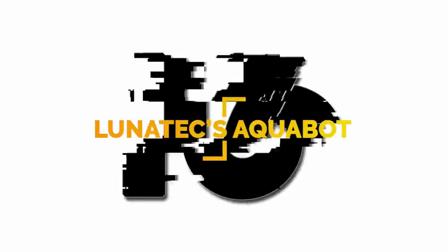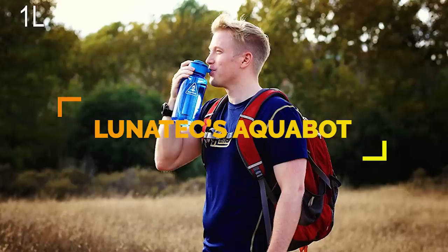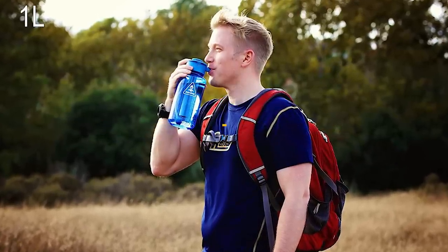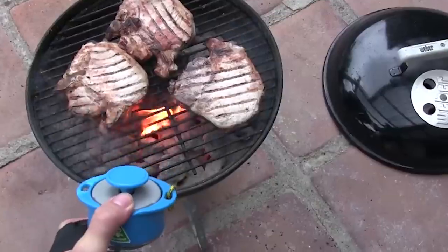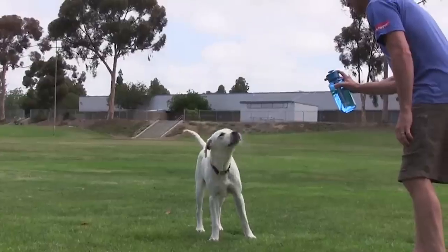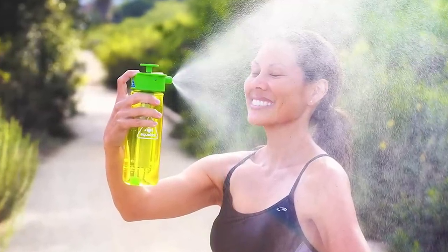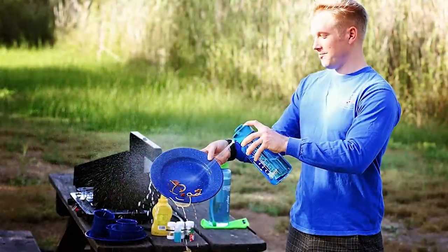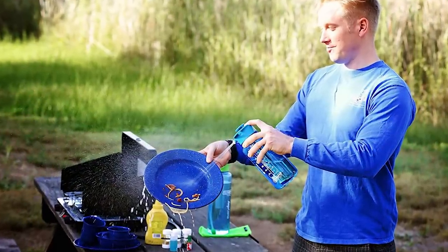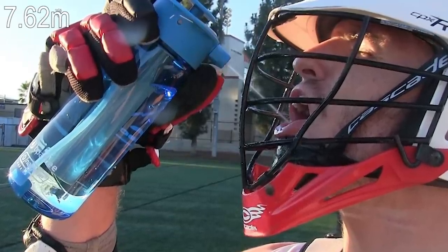Number 16: a 32-ounce water bottle equipped with stream, mist, and shower patterns. The Lunatec Aquabot can be used to clean gear, put out fires, for hydration, and to keep cool. The bottle uses a variable flow trigger that works upside down, three attachment points, and pulse and stealth modes. It can be disassembled without tools for maintenance and cleaning. The bottle is BPA-free and can shoot a stream of water up to 25 feet.